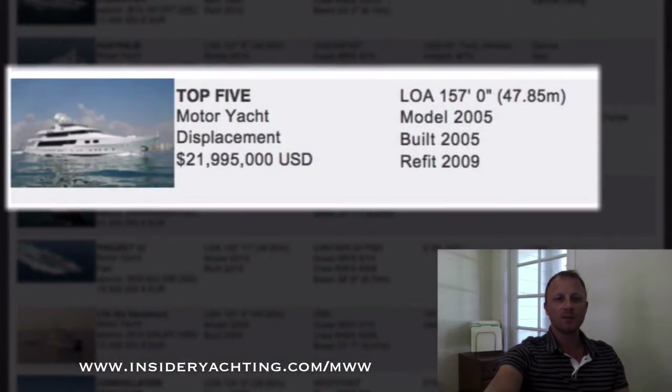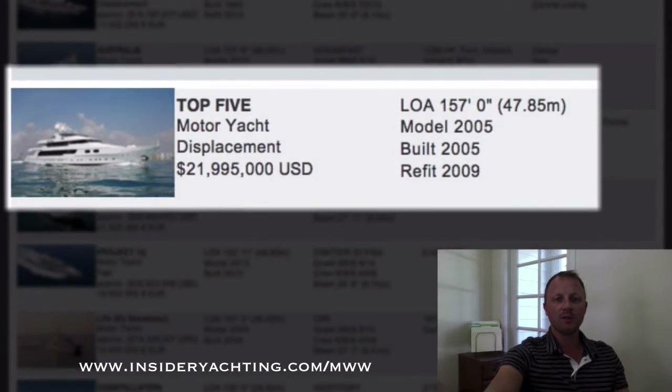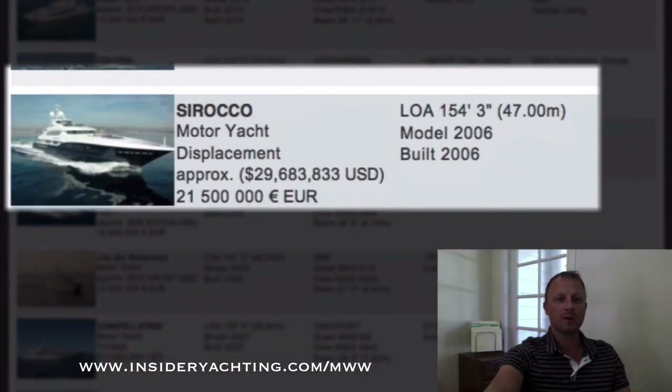Top Five — this is a boat that quite a few people have been waiting to come on the market. This is a Christiansen. It has the same layout as Matchpoint and One More Toy. In fact the interior is very similar in fit and feel to One More Toy, which we did a full brochure review on online. They're asking just under 22 million dollars. 2005, went for a big refit in 2009. It has a six stateroom layout with a nice full beam VIP cabin below. That boat's in West Palm Beach.